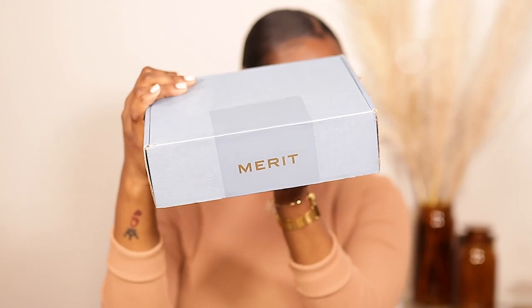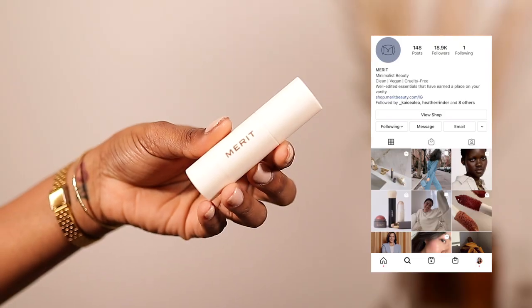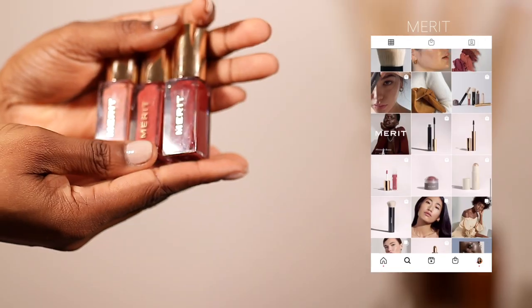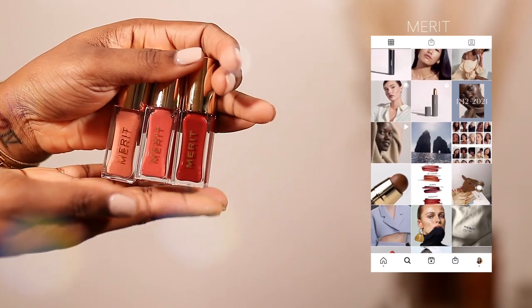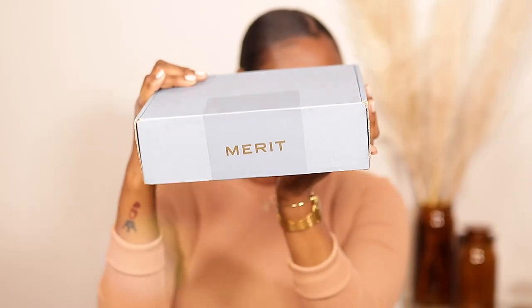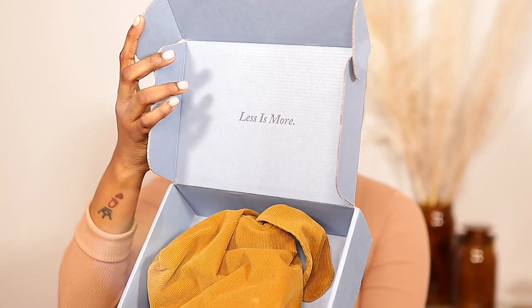So the brand is Merit. Like I said, it is a clean brand — it's described as well-edited essentials that have earned a place on your vanity, responsible luxury that is safe for your body, skin, and the planet. It came in this box right here, and inside it says 'less is more.'